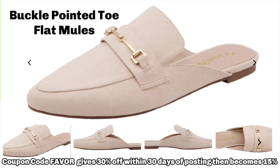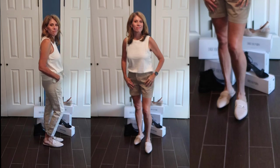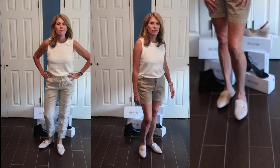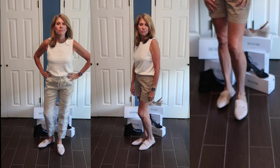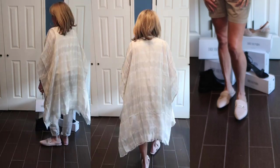Next, we have a pair of mules — buckle pointed toe flat mules. These are a very versatile shoe. Again, you can wear them with dresses, you can wear them with pants. You could even wear them with a nice pair of joggers to dress up any outfit. They're comfortable, stable, and secure walking around the ship. I did size up a half size in these just to give a little extra room. Here you can see I've got them with a great pair of linen pants and a tank top, and again with the shorts and the same tank top. You could take this from day to evening. I've also got it here with a kimono just in case you happen to get a little chilly.